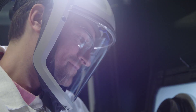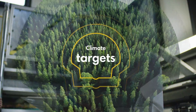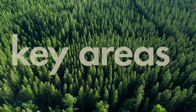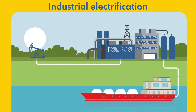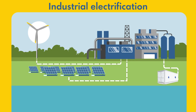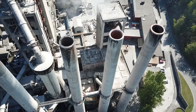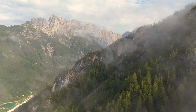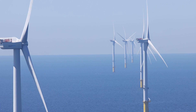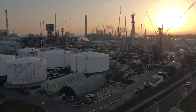We have launched some of our largest R&D programs in support of Shell's climate targets, covering some of the key areas for energy transition technology. Electrifying industrial processes is one of them. Using renewable electricity to produce consumer goods, steel, or cement is paramount to achieving net-zero emissions. We are developing end-to-end solutions for the electrification of Shell's own assets and those of our customers.